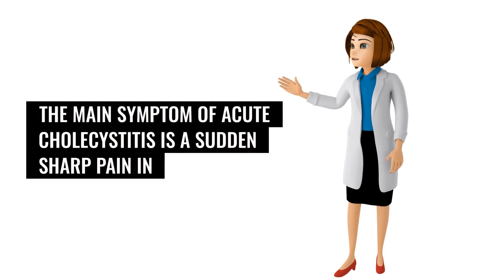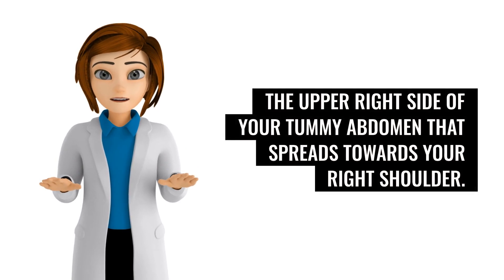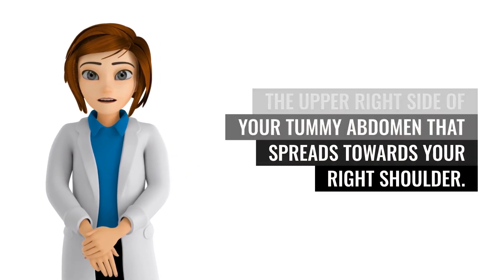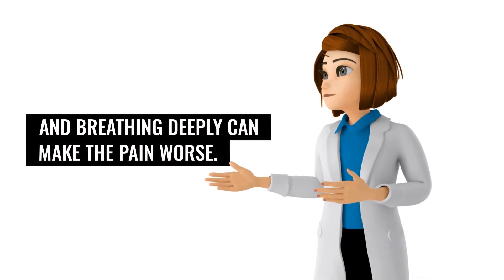The main symptom of acute cholecystitis is a sudden sharp pain in the upper right side of your abdomen that spreads towards your right shoulder. The affected part of the abdomen is usually extremely tender, and breathing deeply can make the pain worse.